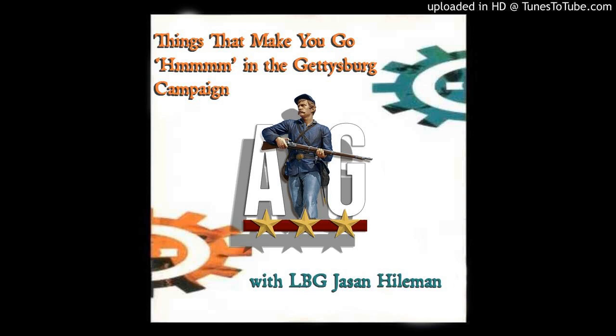Welcome to this episode of Addressing Gettysburg's Ask a Gettysburg Guide. We are talking today with a new guest, Jason Heilman, about things that make you go hmm during the Gettysburg Campaign. Jason, welcome to the show. Thank you, Matt. It's your first time on? Yeah, thanks for having me.